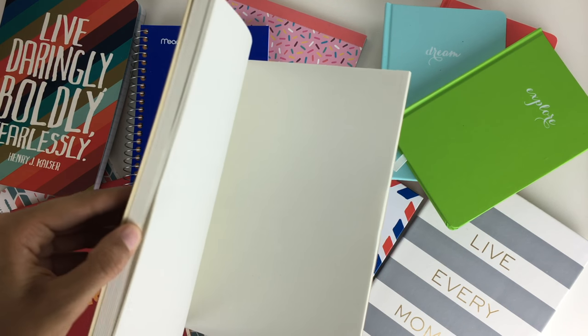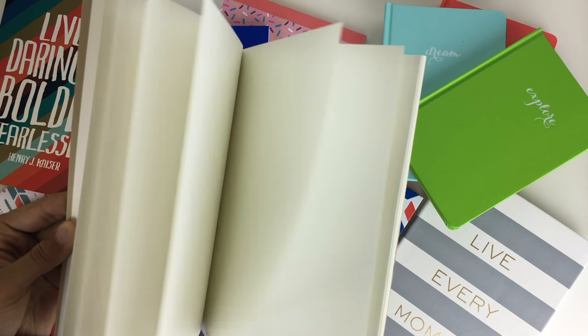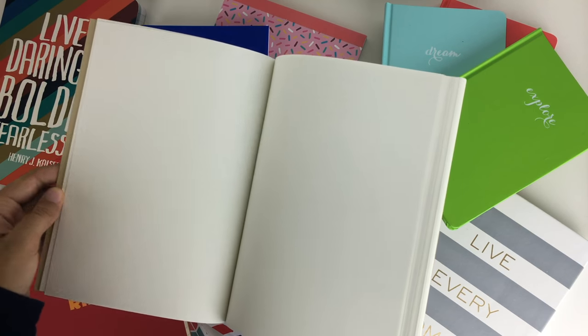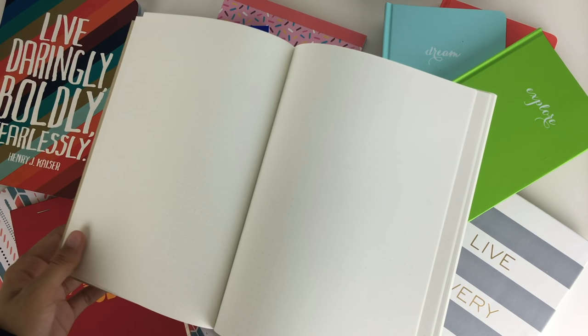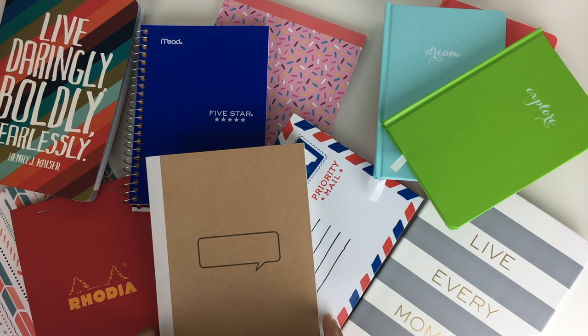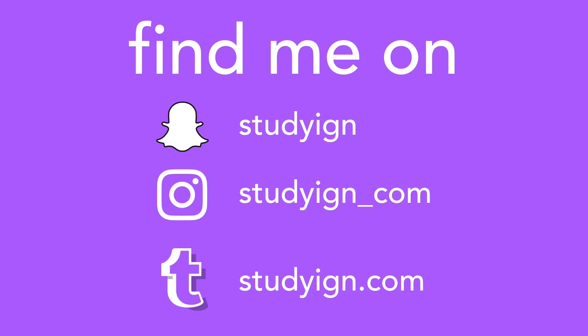Empty notebooks are really your blank canvases — it's so cool that you can do anything with them. If you have any suggestions for things to do with an empty notebook, definitely leave them in the comments below. I hope this gave you some ideas if you have a ton of extra notebooks like me. If you liked this video, give it a thumbs up and subscribe — I post every Sunday, Wednesday, and Friday. You can also add me on Snapchat and follow me on Instagram and Tumblr.